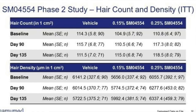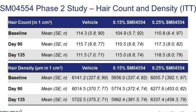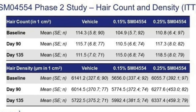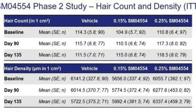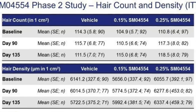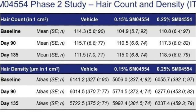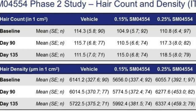Hair count in the 0.15% group increased from 104.9 to 115 hairs per square centimeter, and in the 0.25% group it increased from 110.8 to 118.5. Similar results were seen in hair density — baseline for the vehicle control was 6,161 but dropped to about 5,700 by day 135, while the 0.15% group went from 5,656 to 5,992 — roughly a 5% increase — and the 0.25% group went from 6,066 to 6,337, a 4.45% increase.